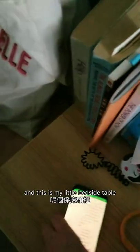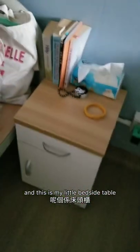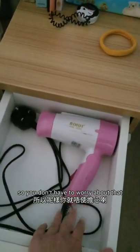And this is my laundry. This is my little bedside table. They also provide you with a hairdryer so you don't have to worry about that. You have to bring your own tissues and books obviously. I asked them for cup noodles. I also asked them for earplugs.